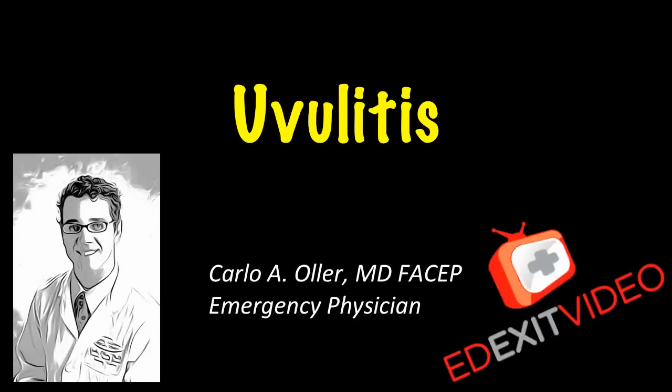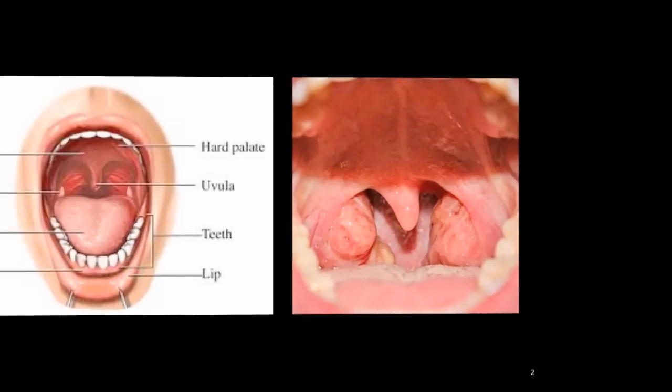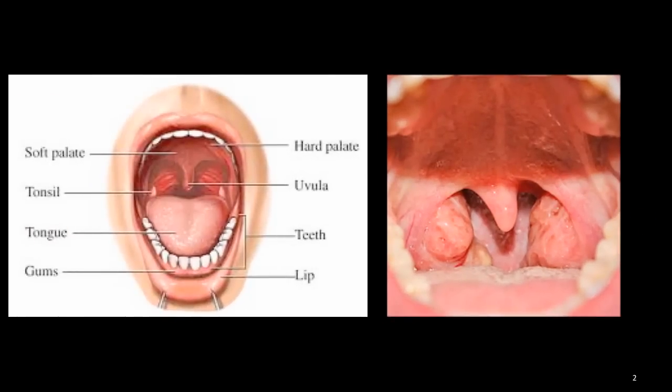This is Dr. Carlo Ogier, emergency physician and founder of edXitvideo.com. This video is about uvulitis, which is the swelling or inflammation of the uvula. The uvula is the piece of tissue that hangs down from the top of the back of the mouth, as you can see in the picture and the diagram.